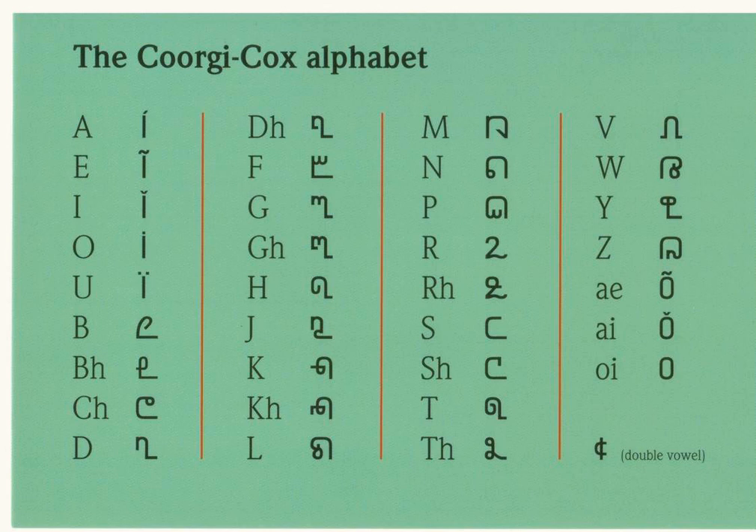The Kaurgyi Cox alphabet uses a combination of 26 consonants, 5 vowel markings, and a diphthong marker. Each letter represents a single sound and there are no capital letters. A computer-based font has been created for use with the alphabet.